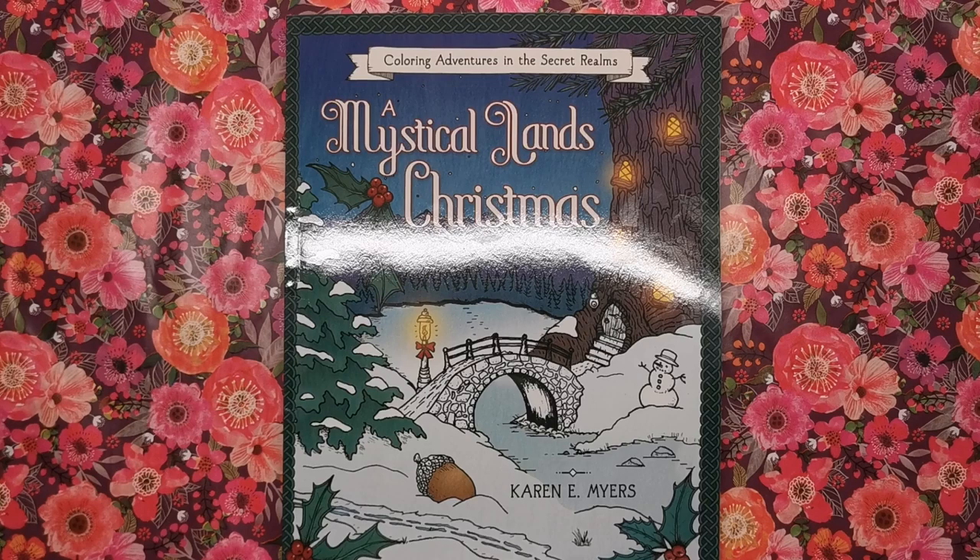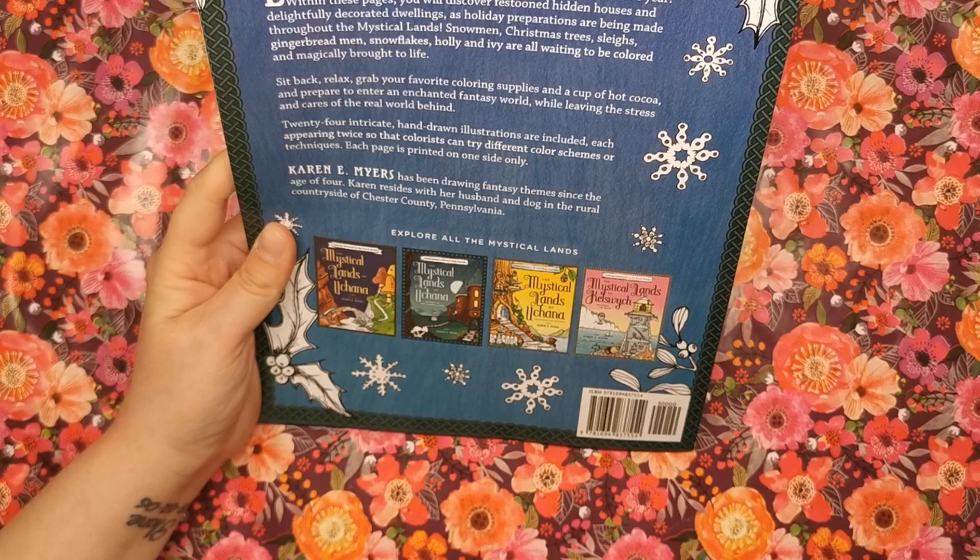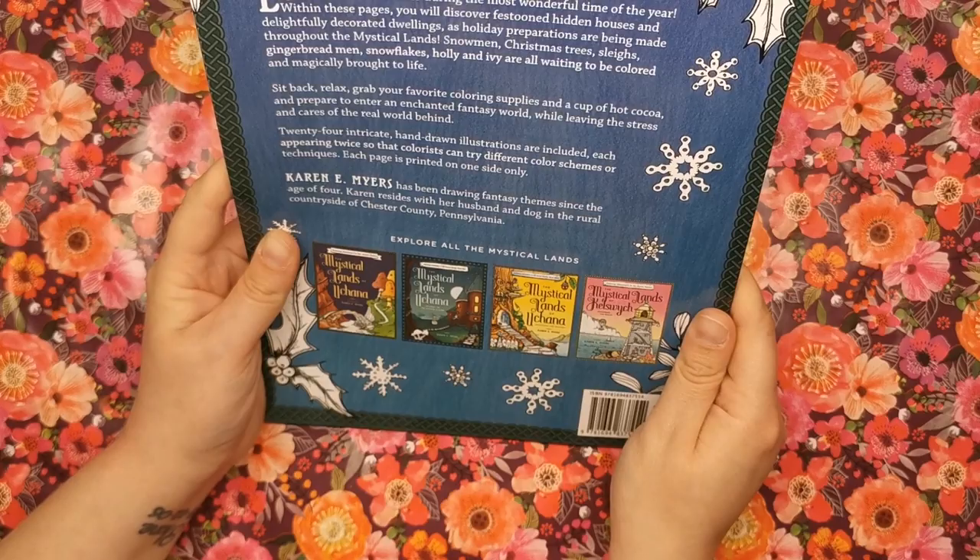Hi everyone and welcome to another review from Colour with Clare. Today we're looking at Mystical Lands Christmas by Karen Myers. This is one of a series of colouring books set in the mystical lands. On the back it says Karen's been drawing fantasy themes since the age of four. She resides with her husband and dog in the rural countryside of Chester County, Pennsylvania.